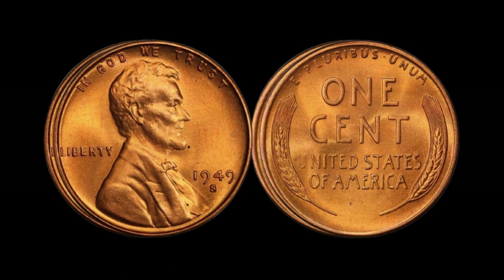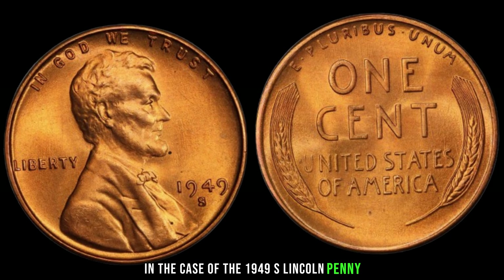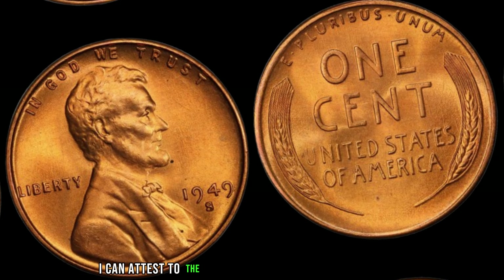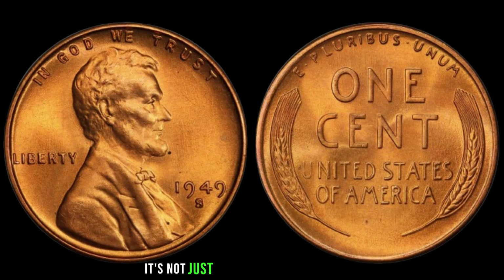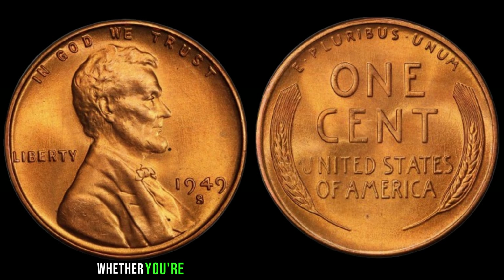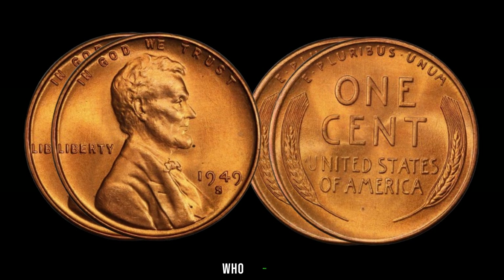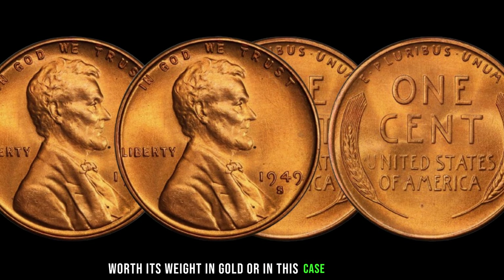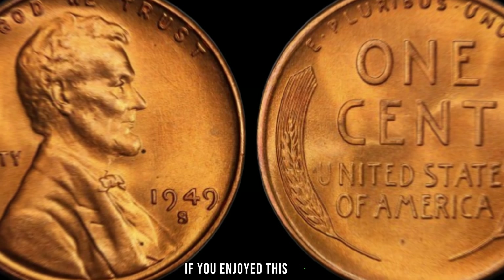Let's rewind back to 1949. In San Francisco, the United States Mint was buzzing with activity, producing millions of pennies. However, due to low demand, only a limited number of pennies were stamped with the S Mint Mark, denoting their origin from the San Francisco Mint. These S Mint Mark pennies were intended for circulation in the western United States. But as the years passed, these coins became increasingly rare, with many falling out of circulation or being melted down for their metal content. Now, only a handful of these 1949 S pennies are known to exist, making each one a treasure beyond compare.